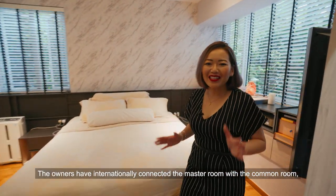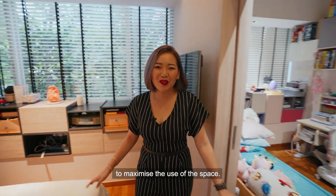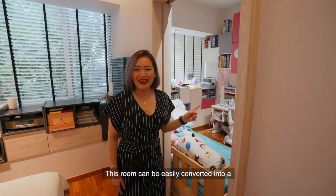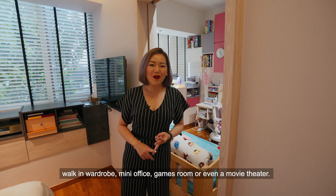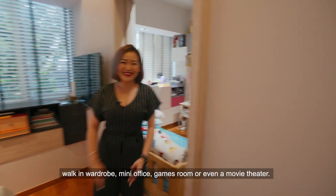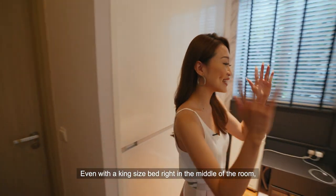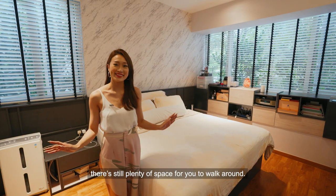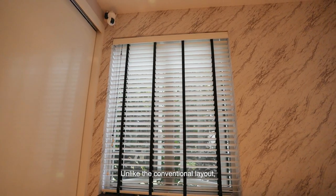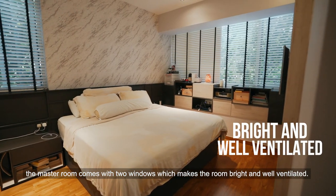The owners have intentionally connected the master room with the common room to maximise the use of space. This room can be easily converted into a walk-in wardrobe, mini office, games room, or even a movie theatre. And I love how spacious the master is! Even with a king-size bed right in the middle of the room, there's still plenty of space to walk around. Unlike the conventional layout, the master room comes with two windows which makes the room bright and well-ventilated.